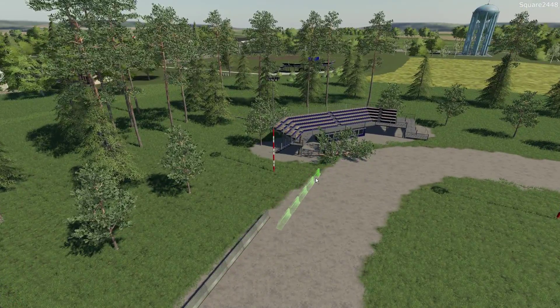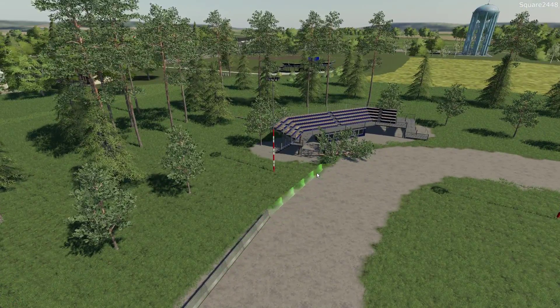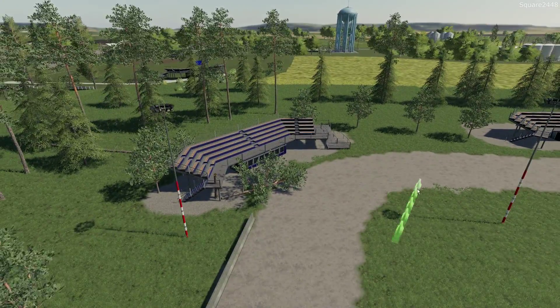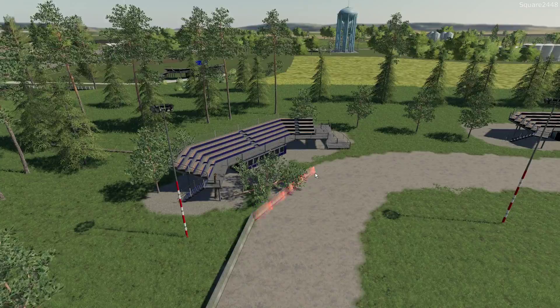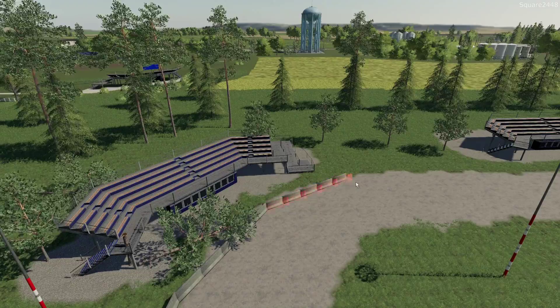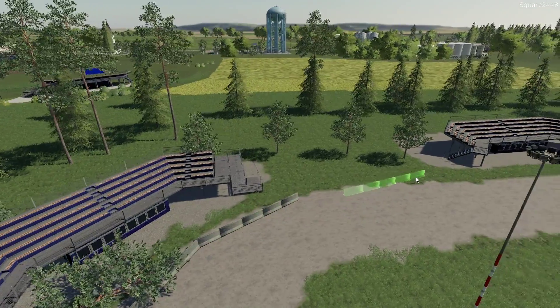Looks like I actually forgot to clean up a tree here — lots of little things. When you try to renovate an entire facility, I believe this was 25-plus acres of racetrack property, it is a lot of work. So we will definitely have to go out there and clean those up.